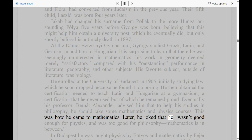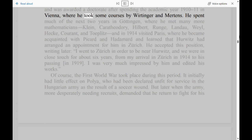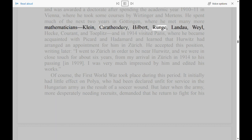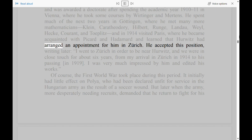In Budapest he was taught physics by Yevush and mathematics by Fijer, and was awarded a doctorate after spending the academic year 1910–11 in Vienna, where he took some courses by Wordinger and Mertens. He spent much of the next two years in Göttingen, where he met many more mathematicians — Klein, Caratheodori, Hilbert, Runge, Landau, Weill, Heck, Courant, and Toplitz — and in 1914 visited Paris, where he became acquainted with Picard and Hadamard and learned that Hurwitz had arranged an appointment for him in Zurich.